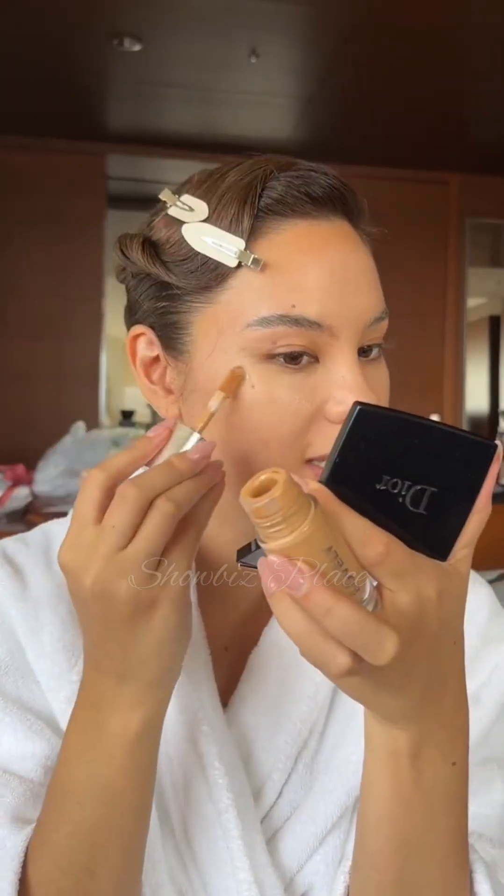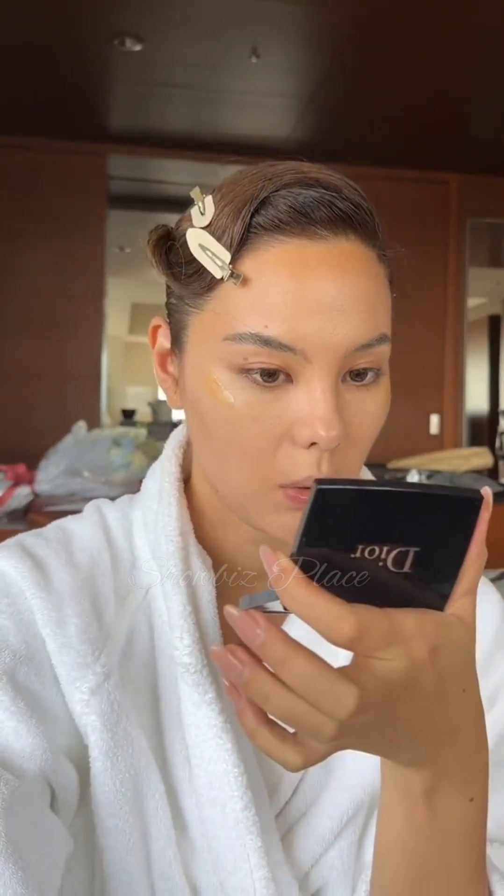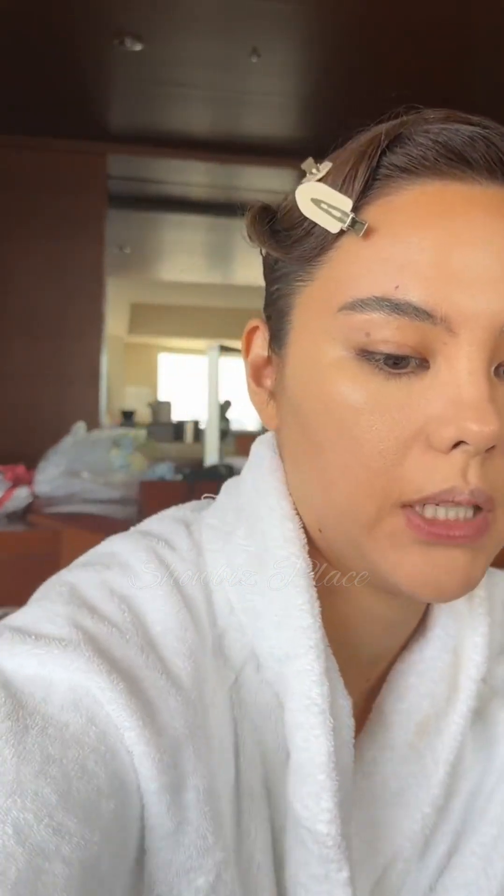Working from the center of my face outward to really disperse the coverage. Then because I want to continue with the glowiness, I'm going in with a little bit of glowy skin finish in a darker shade. For the rest of the face I'm going with the Dior Face and Body Foundation, which is a lighter finish, using 3W just to add some dimension to the outside of the face.